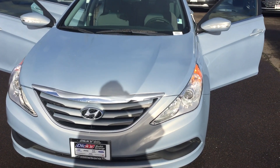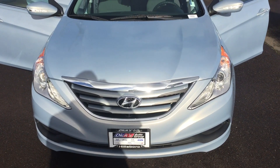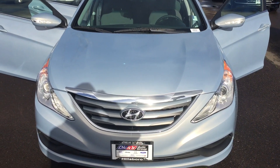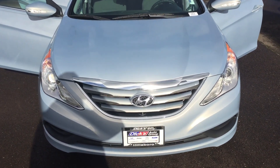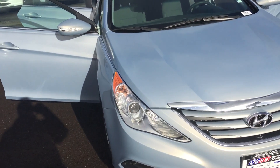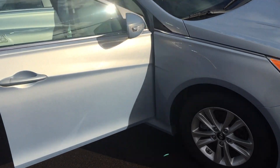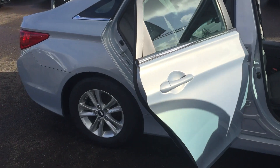Hello Dakota, this is Matt from Dick's Hillsboro Hyundai. My number here is 503-640-6401. This is the 2014 Sonata in a light blue color that I thought maybe you should have a look at. The other one that you wanted to take a look at is no longer available, but this one's really quite a nice car. I sent you a link to it earlier.